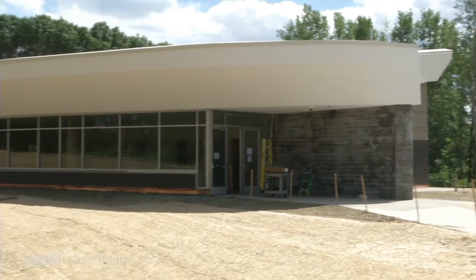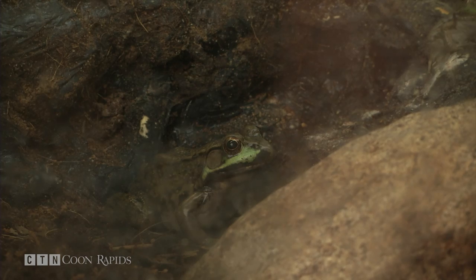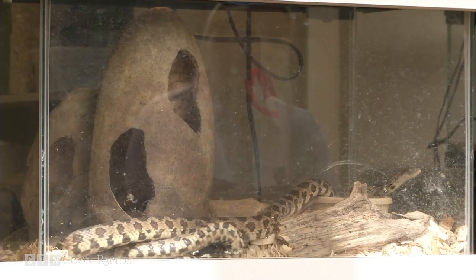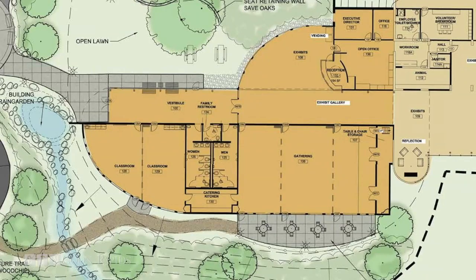Those four classrooms are part of the new 13,000 square foot interpretive center, which will house exhibits, live animals, and a puppet theater. It really allows us to have a more diverse and dynamic offering of programs — that's the biggest difference for us as a nature center staff.